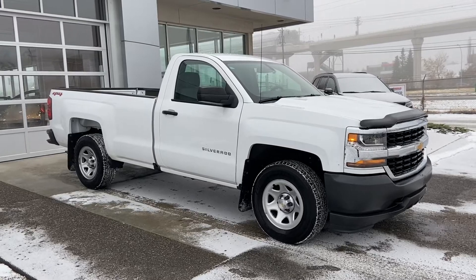Thank you for taking the time to watch this brief walk-around video on the 2018 Chevrolet Silverado regular cab 4x4. If this is your next work truck, come and see us here at GSL GM City or shop online at gslgmcity.com.